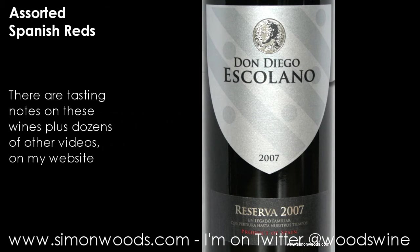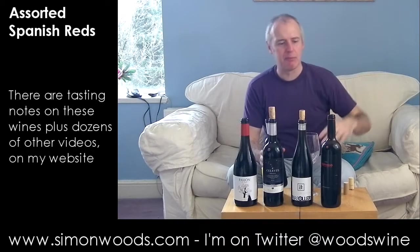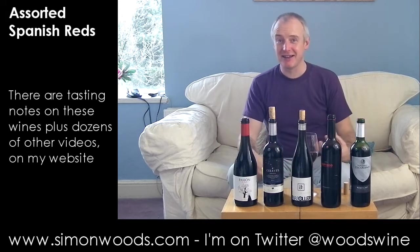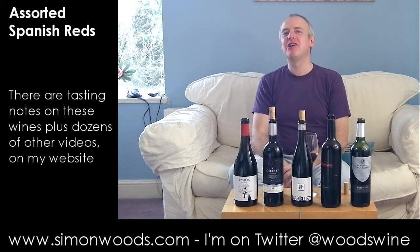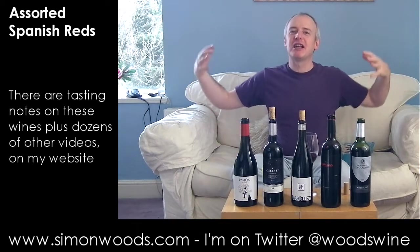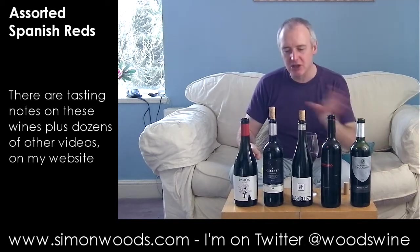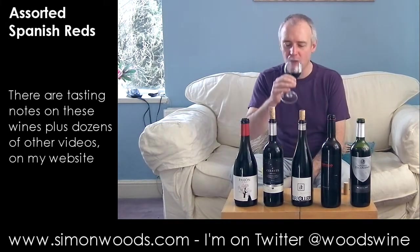The last one is Don Diego Escolano Reserva 2007 from Carinena — next door to Calatayud. The other region in this area is Campo de Borja, and Garnacha is dominant in all three. This feels like a bit of a lounge lizard — it's got some naughty stories from its past. It's two years older than the rest, which are all 2009. It feels like a small-town hoochie-coochie man: juicy, ripe, but not hugely subtle, with red and dark berries and some of that coconutty oak from the first wine, though less dominant at two years older.